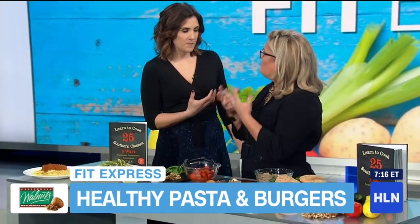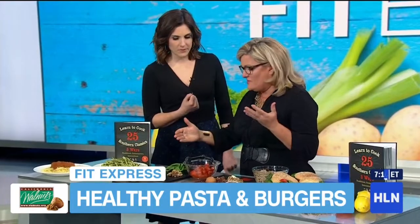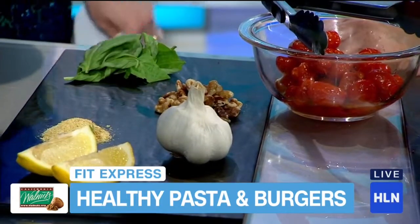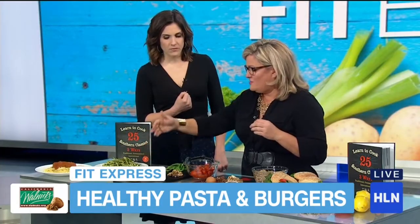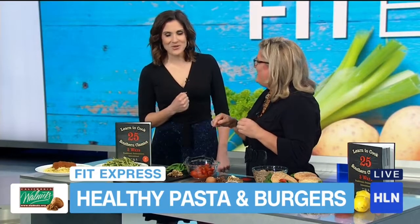And you have a pesto sauce that goes with it that gives it that filling, meaty replacement. It gives a really savory flavor. The pesto sauce — first of all, we use walnuts. Walnuts are heart-healthy, great for your brain, they're filling, they're delicious, they're healthy fats. Basil, garlic, lemon juice, and then nutritional yeast. This is a secret agent — tell me about that.